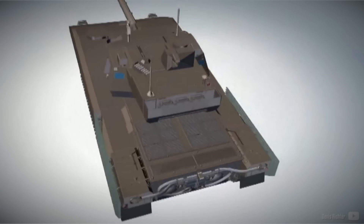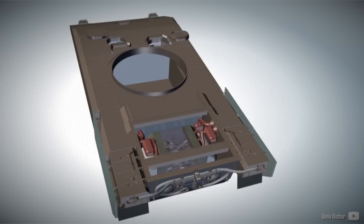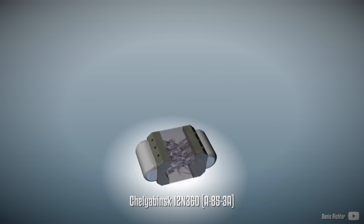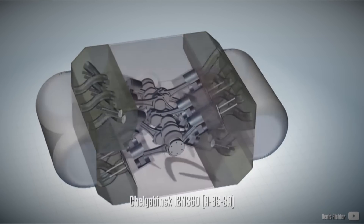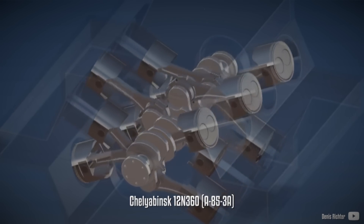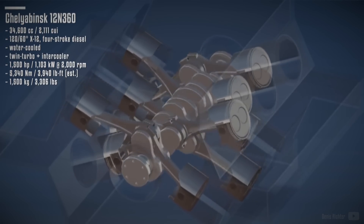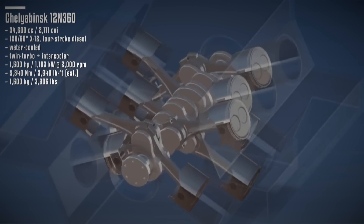Indeed, the reality has not been favorable for the existence of X-engines, as most concepts and production engines were abandoned. There is an exception in the form of the Chelyabinsk 12N360, also known as the A85-3A. This engine was introduced in 2015 and successfully powers a series of T-14 Armata tanks. It is a twin-turbocharged diesel engine and is possibly the only X-12 engine in the world, consisting of twin V6 engines merged into a single block around a common crankshaft.